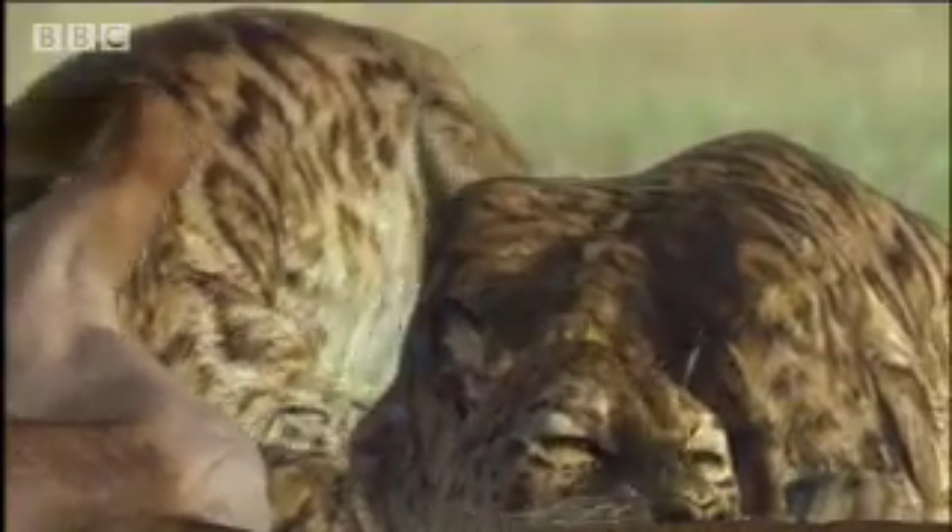The giant sabres were there for one gruesome purpose: to be driven into the neck of the prey and in one bite to rip its throat out.